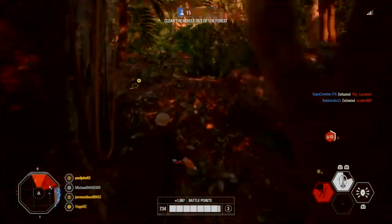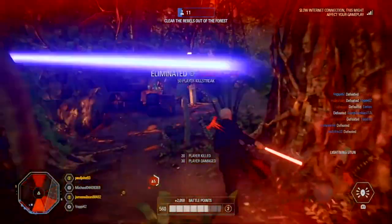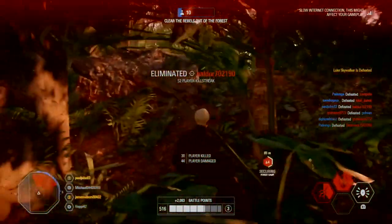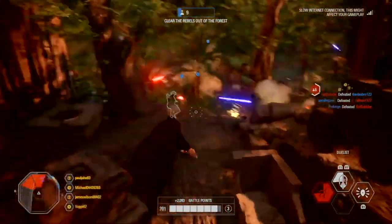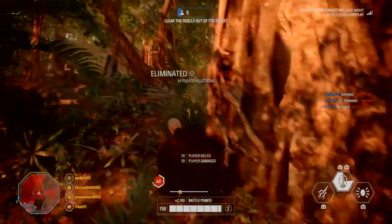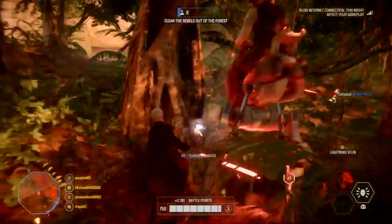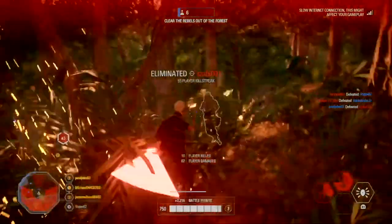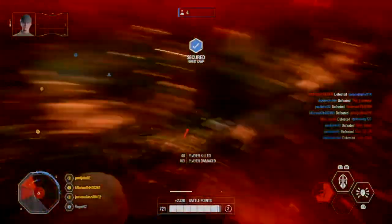Moving on to hero changes — Kylo Ren has gotten a pretty good buff. Increased Kylo's base lightsaber damage from 100 to 125. Increased Kylo's base lightsaber extra damage when attacked from behind from 20 to 40. Increased Kylo's base frenzy damage on heroes from 80 to 125. Increased Kylo's base frenzy damage on troopers from 80 to 150.